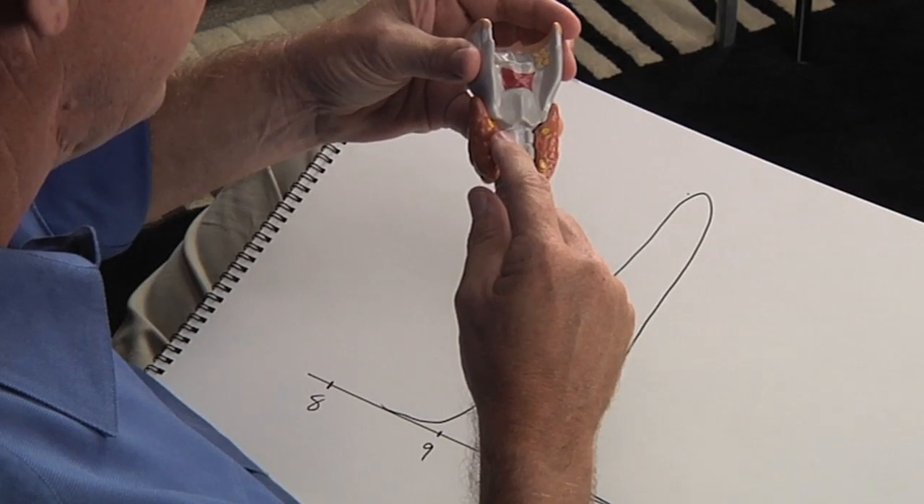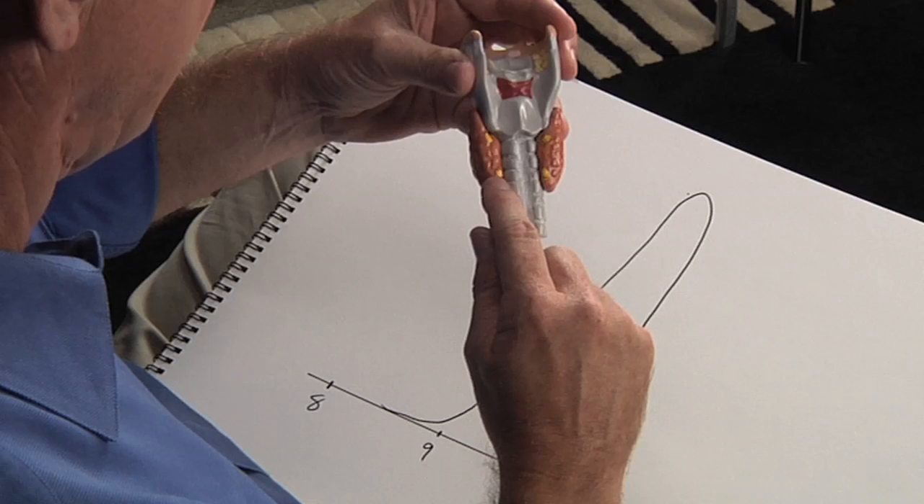This is a model that I have of the thyroid and the voice box. I use this model with my patients and in a number of our videos. This model shows the larynx, voice box, and the thyroid gland. Behind the thyroid gland are the parathyroid glands — these four little yellow dots, the size of a grain of rice. That's where they're located. We all have four of them and they are the ones that control the calcium in our blood.